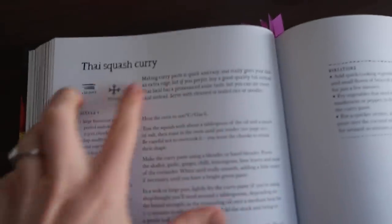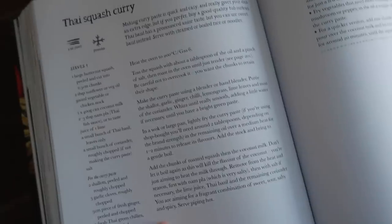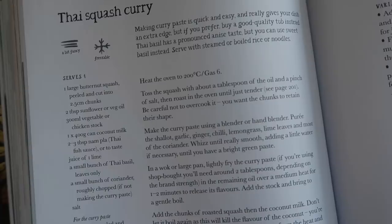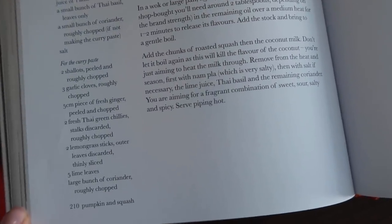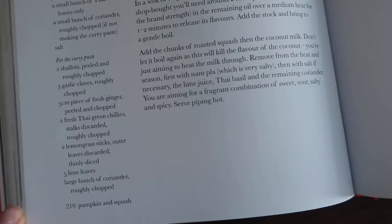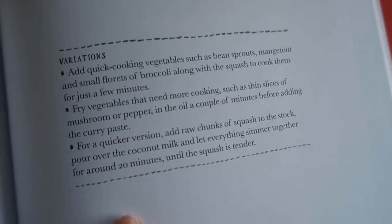I am making this curry — if they have it on their website I can link it, otherwise you can just screenshot the page. These are some variants you can do to make it a bit quicker.